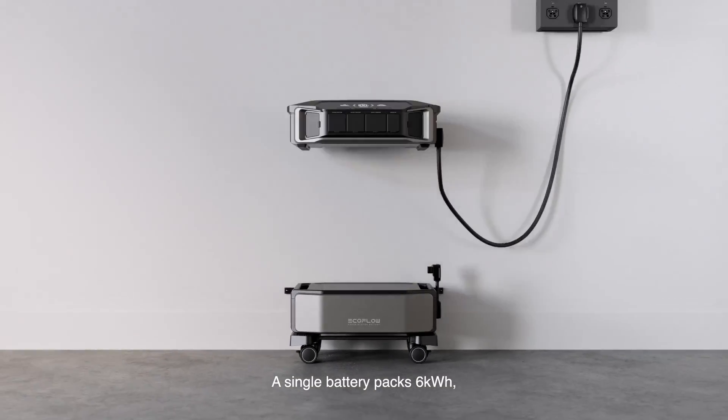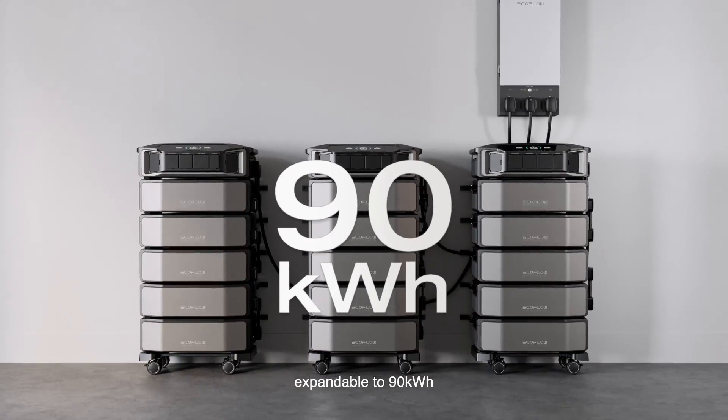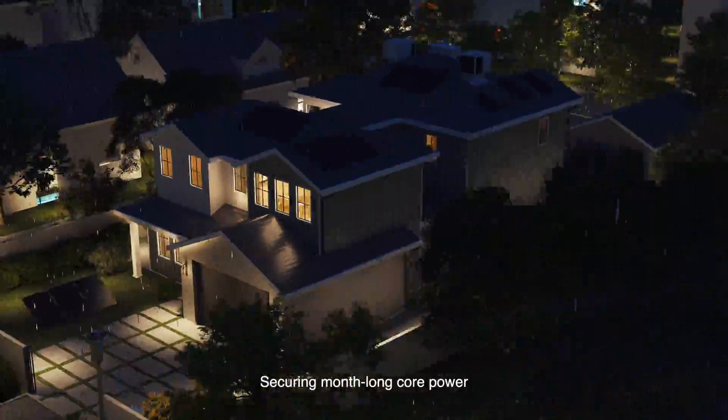A single battery packs 6 kilowatt hours, expandable to 90, securing month-long core power.